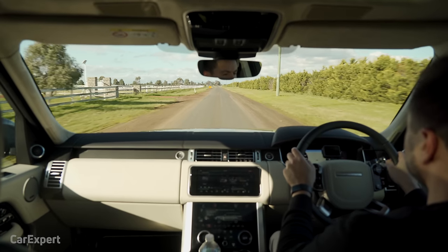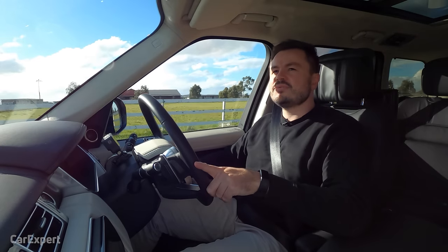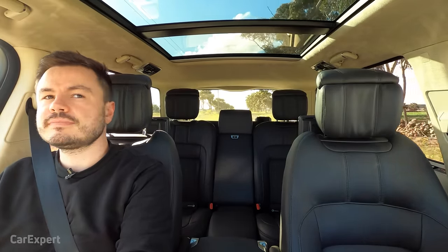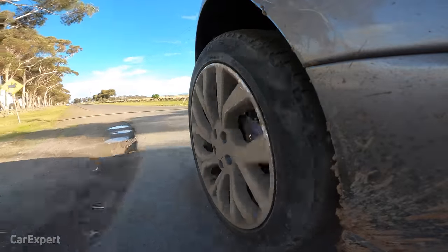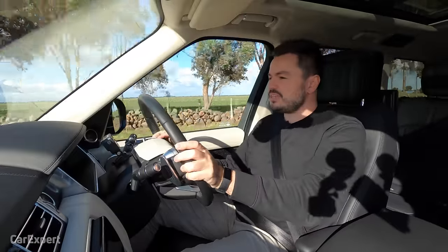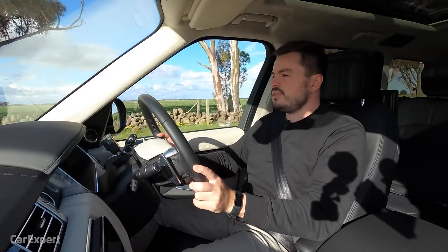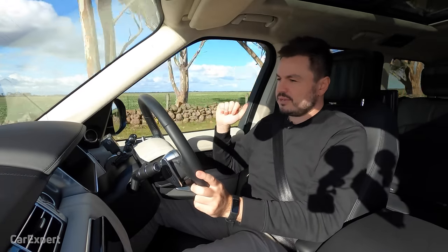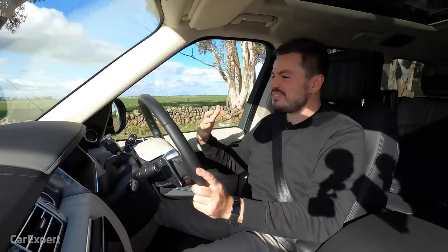Visibility is reasonable — clear out the front, wing mirrors are big with blind spot monitors, and rear visibility is okay though slightly compromised by the narrow rear vision mirror and headrests. The turning circle is 12.33 metres, so you'll occasionally need a three-point turn in the city. For towing, it'll handle up to three and a half tonnes with a braked trailer — with this much torque and heft, it feels planted even with something large on the back, and highway fuel economy improves nicely with this diesel.